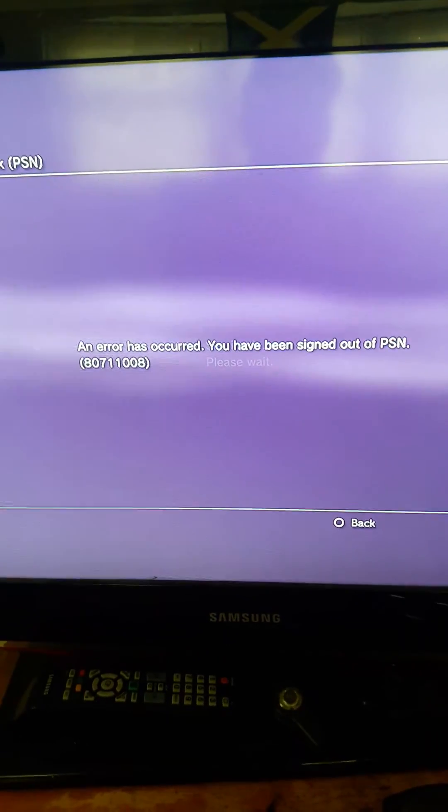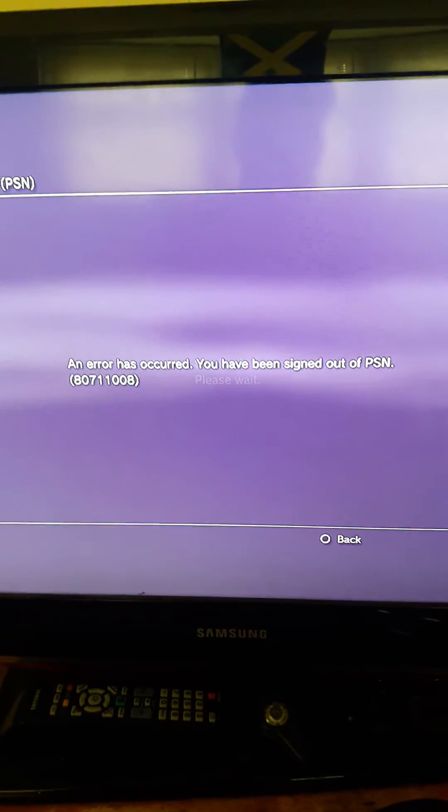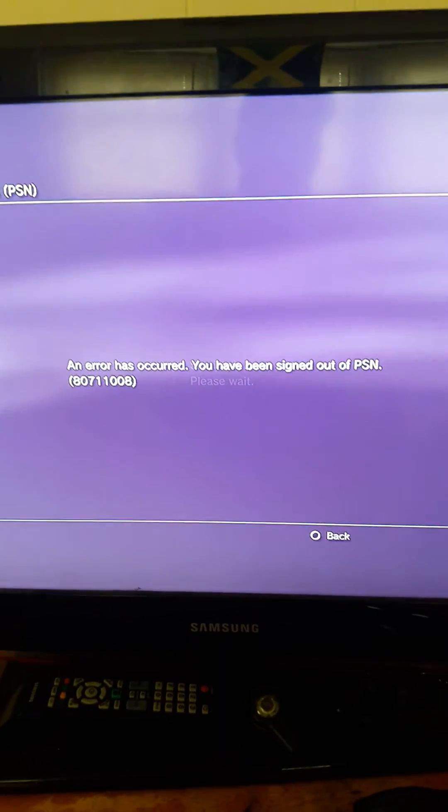So yeah, they ban your MAC address. You have to get a whole new router if you get this specific error.